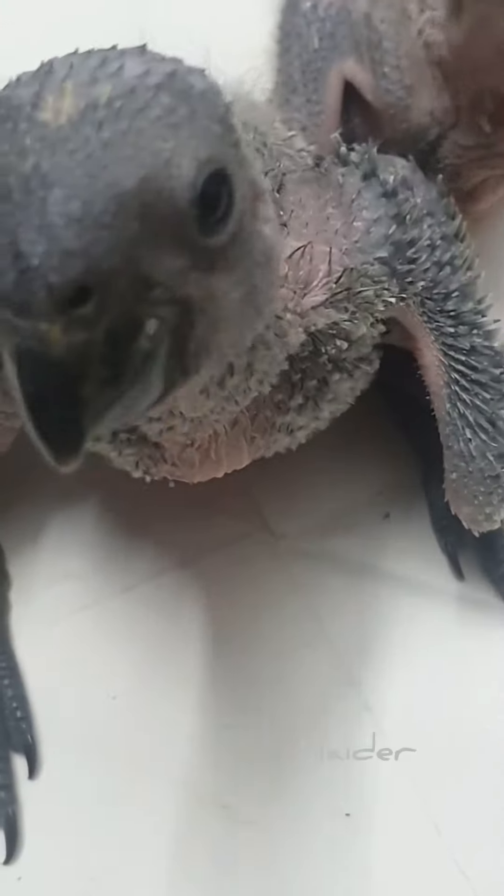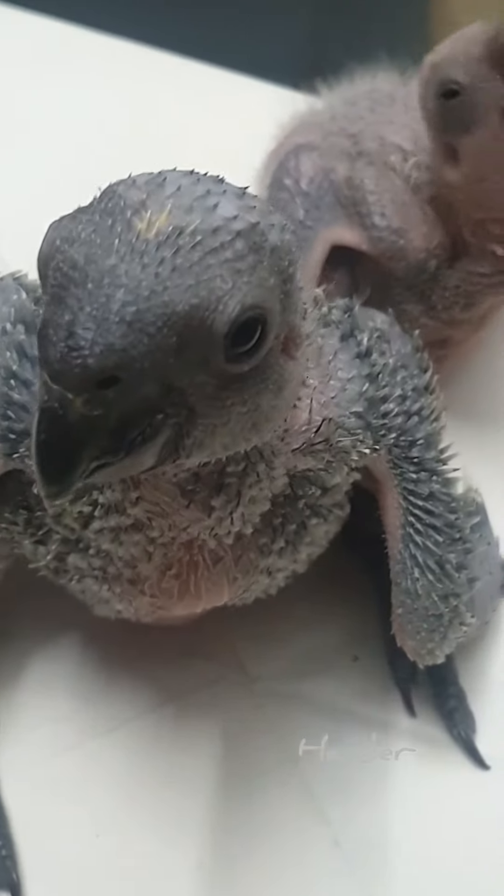We feed the chicks multiple times a day, gradually decreasing the number of feedings and introducing soft food as the chicks grow older.